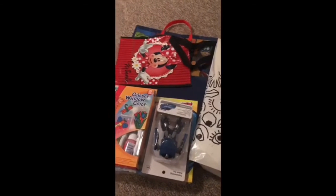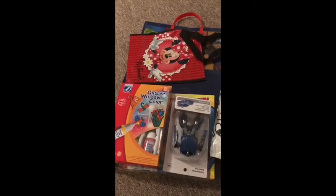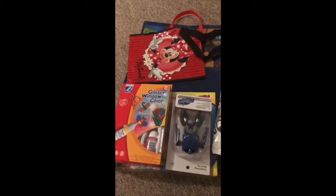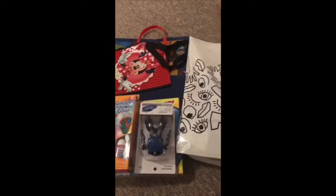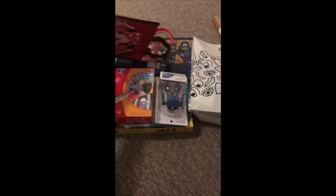I bought some stuff I'm going to be showing you guys, and these are the toys I bought from different places. I bought them for my kids — as we all know, kids do love toys — so I do occasionally surprise them with toys. So yeah, I'm going to be showing you guys. Let's get started with the toys for my daughter.